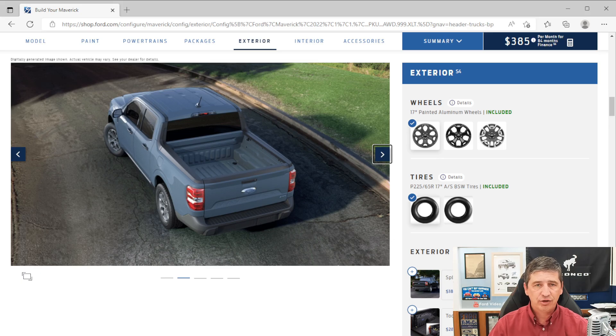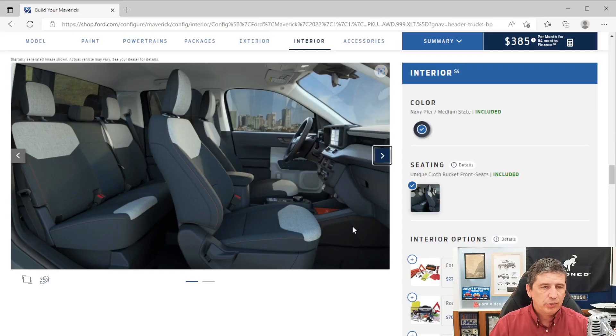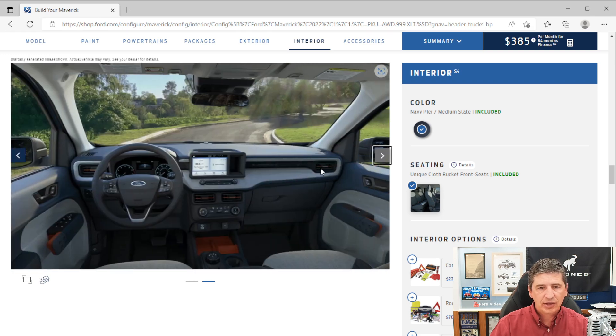Moving to the interior, it has a unique look compared to the XL. You'll see unique cloth seats with lighter gray and gray-orange accents. Those accents appear in the console area, vents, and door handles throughout the vehicle. The orange accent inserts are a silicone grippy material that can actually be removed if you prefer, though it helps keep things from sliding around.